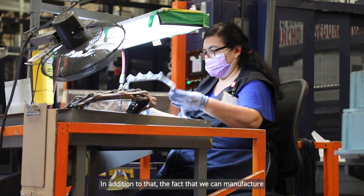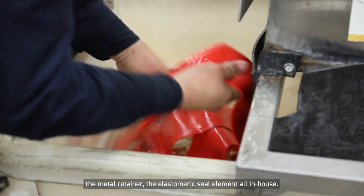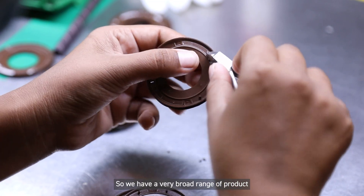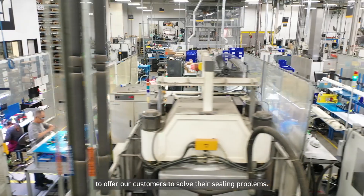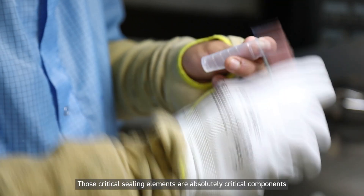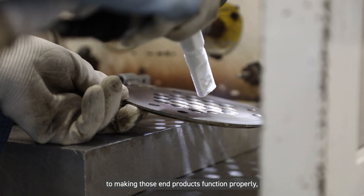What differentiates us from the competition is our strong material science elements — material development as well as the design side of things. In addition to that, the fact that we can manufacture the metal retainer and the elastomeric seal element all in-house, so we have a very broad range of product to offer our customers to solve their sealing problems.